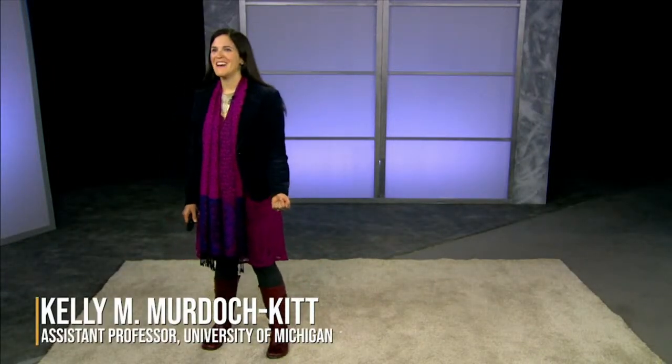Hi everyone. Thank you for that generous introduction. I'd like to dedicate this presentation to my lifelong conscience, Dorothy, and my daily inspirations, Jim and Tilden. Wherever you may be watching this, thank you so much for joining me. I'm truly honored to be a part of the Penny Stamps Speaker Series and also to be a part of the Stamps community.